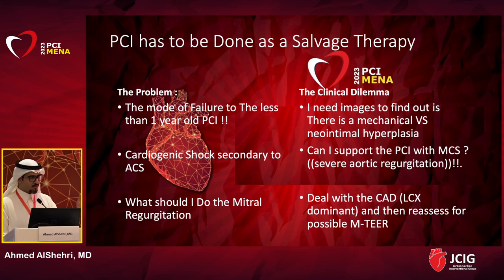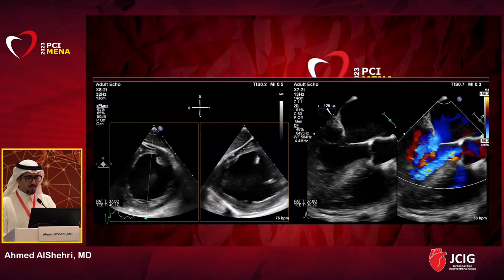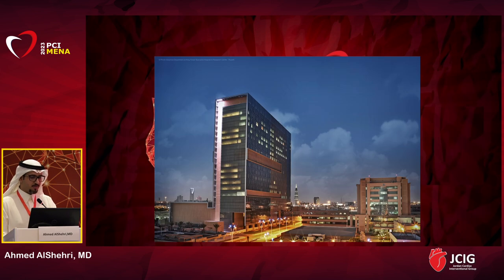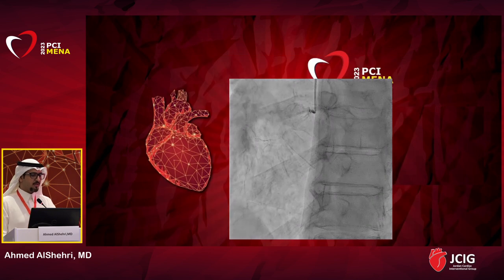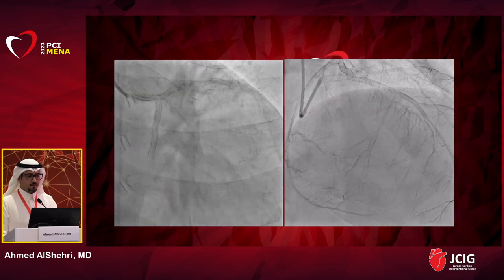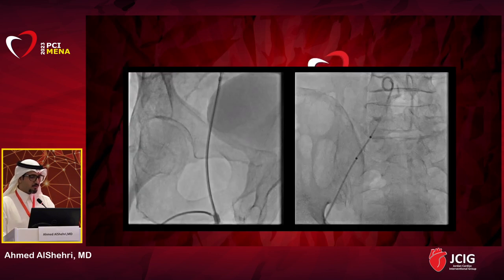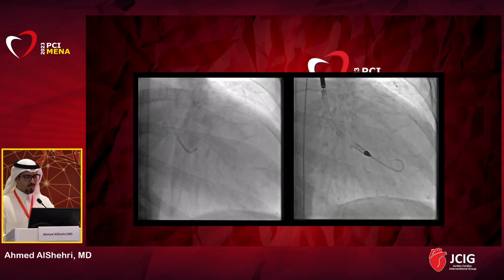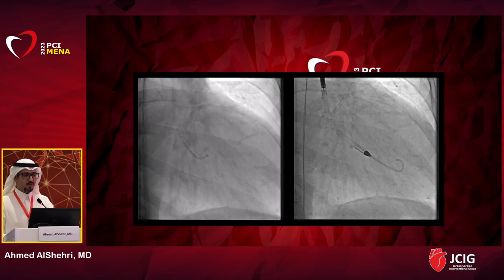At that time, his angiogram showed severe in-stent stenosis in the left main, left circumflex, and LAD. Surgical consultation deemed him not a surgical candidate. We considered him for high-risk PCI. The problems were: mode of failure of the stent requiring imaging to assess mechanical versus neointimal hyperplasia; cardiogenic shock with severe aortic regurgitation raising the question of mechanical circulatory support; and what to do about the mitral regurgitation. We decided to address coronary artery disease first — fix perfusion to the dominant left circumflex — then discuss the mitral valve.